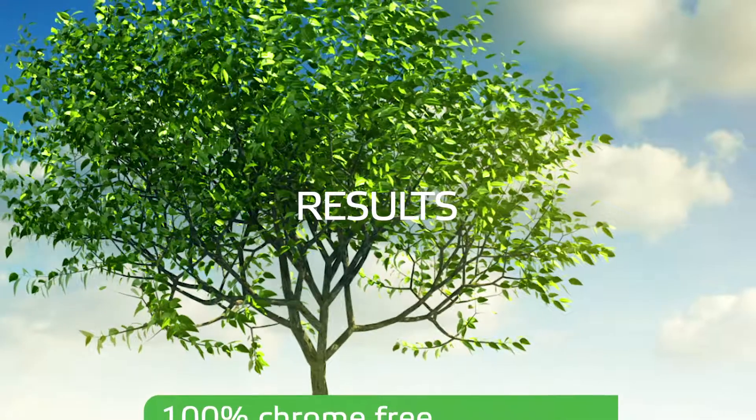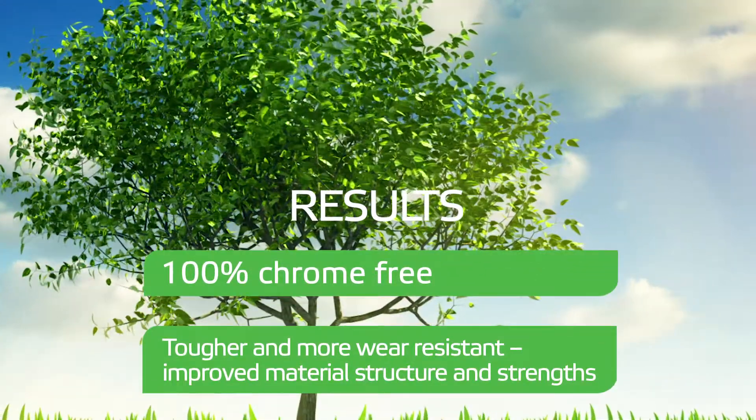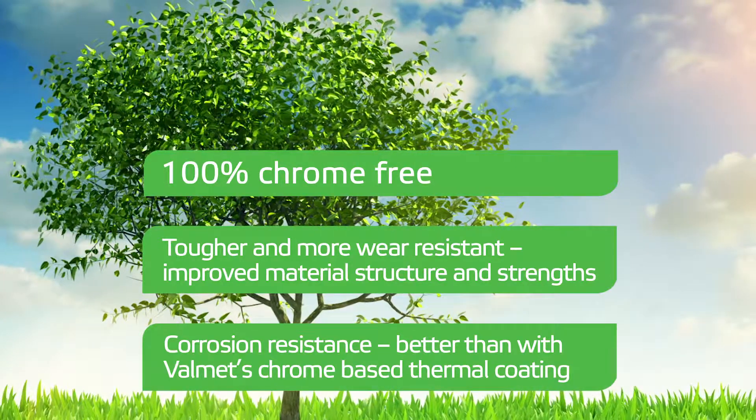Results? 100% chrome free. Tougher and more wear resistant. Improved material structure and strengths. Corrosion resistance — better than with Valmet's chrome-based thermal coating.